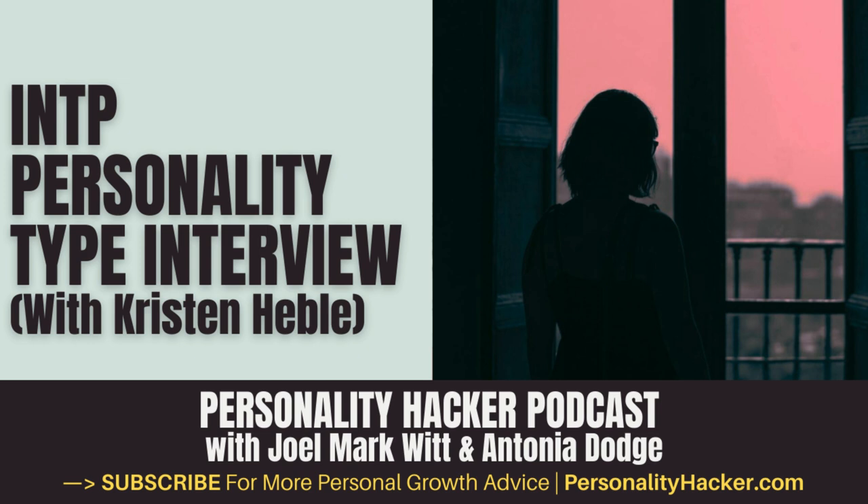Hi, welcome back to the Personality Hacker Podcast. My name is Joel Mark Witt, and I'm Antonia Dodge. In a moment, we're going to go into an interview with Kristen, who identifies as an INTP personality type. A few things to keep in mind before we get started: we may use some shorthand and technical language in this interview, so if you want to download a handy guide that will help you visually follow along, visit personalityhacker.com and you can find that PDF directly below this episode.